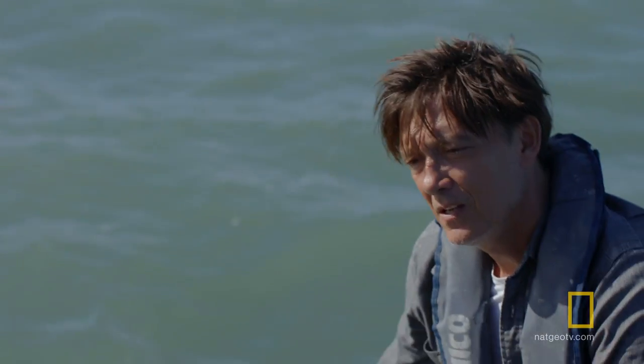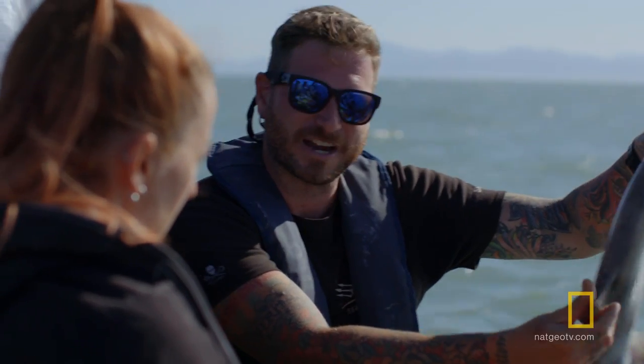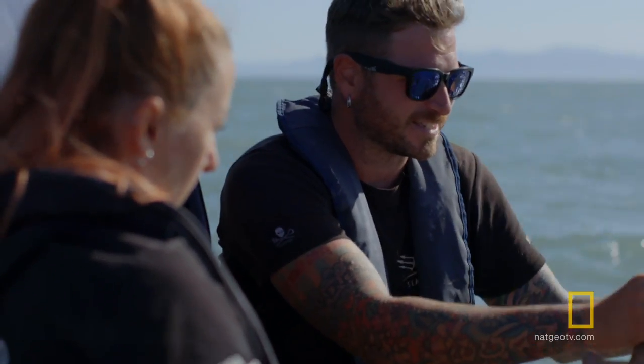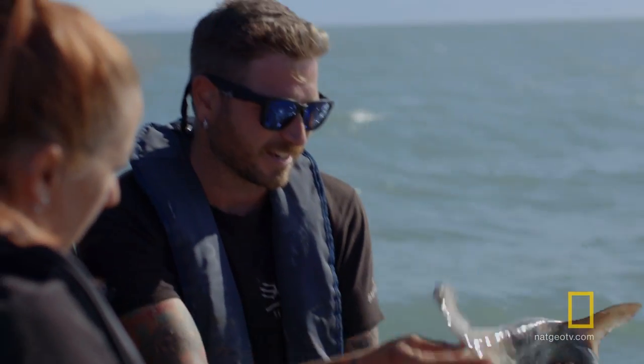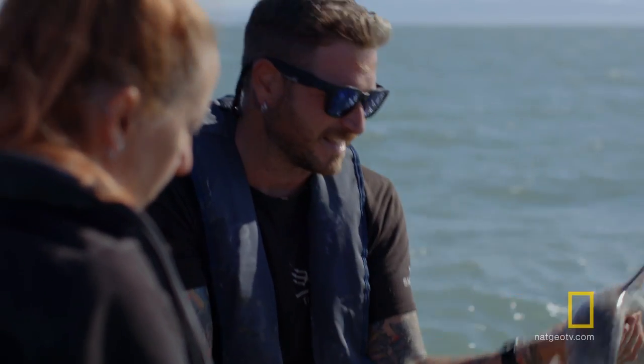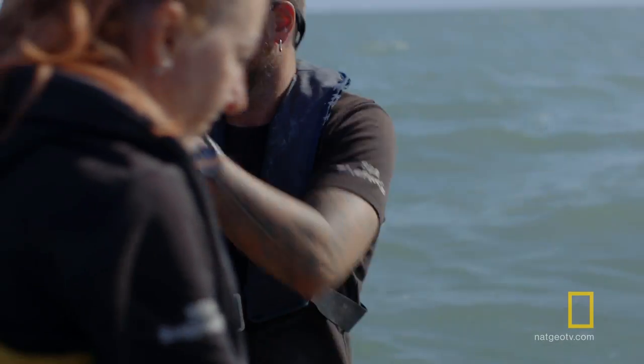We are wiping out sharks from our oceans for their fins. In Asia, they eat shark fin soup. What happens is that a lot of fishing vessels catch a shark, cut their fin, and then throw back their bodies. And finding a dead hammerhead in these nets is really heartbreaking.